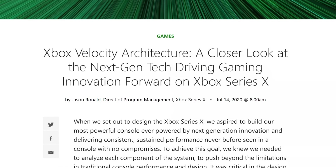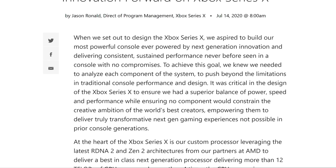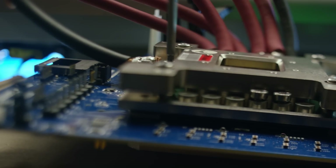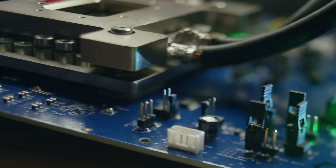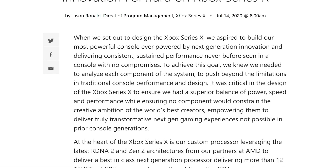The article starts off with their design of the Xbox Series X. They aspired to build the most powerful console ever, powered by next-generation innovations, delivering consistent, sustained performance never before seen in a console with no compromises. To achieve this goal, they analyzed each component of the system to push beyond the limitations of traditional console performance and design. It was critical to ensure a superior balance of power, speed, and performance, while ensuring no component would constrain the creative ambition of the world's best creators.